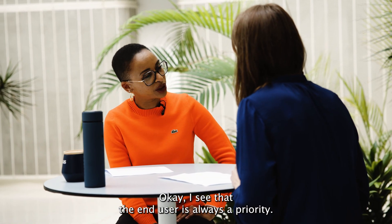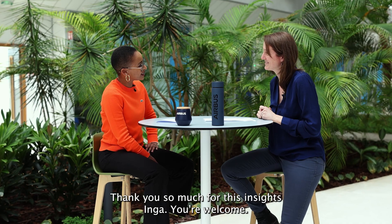Okay, so I see that the end user is always a priority. So thank you so much for this insight, Inga. You're welcome.